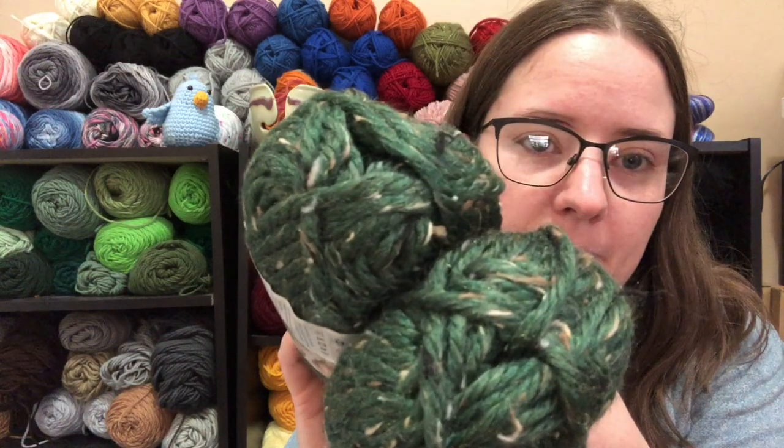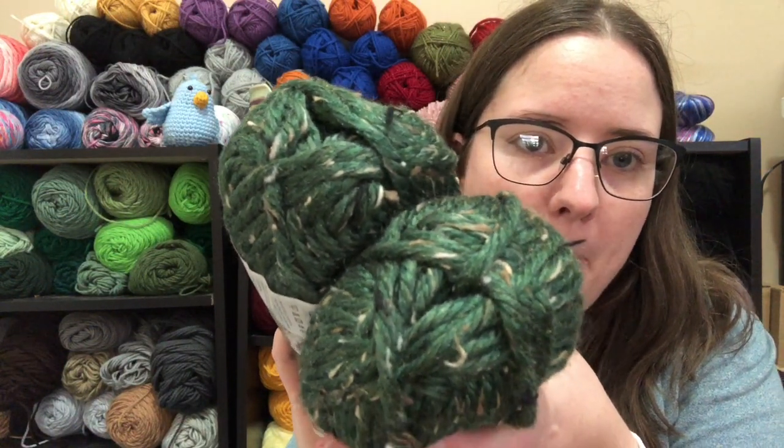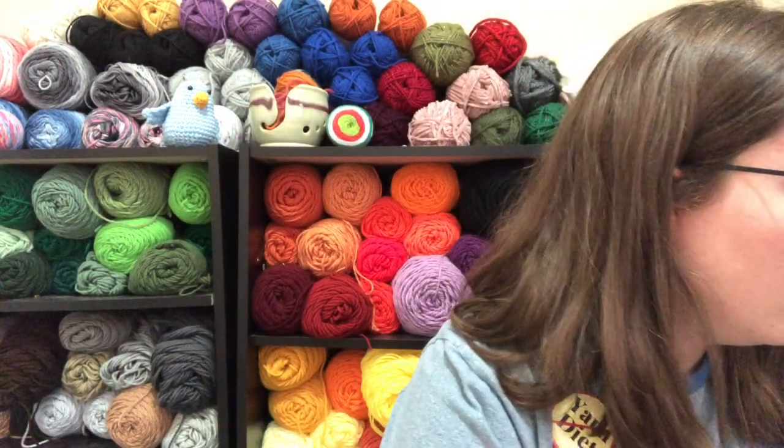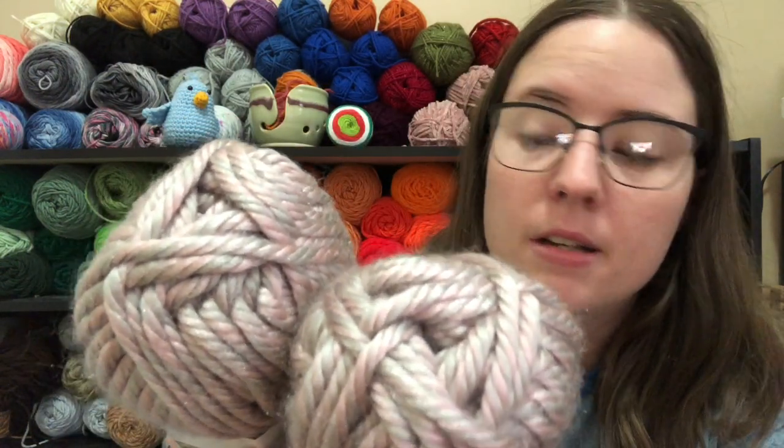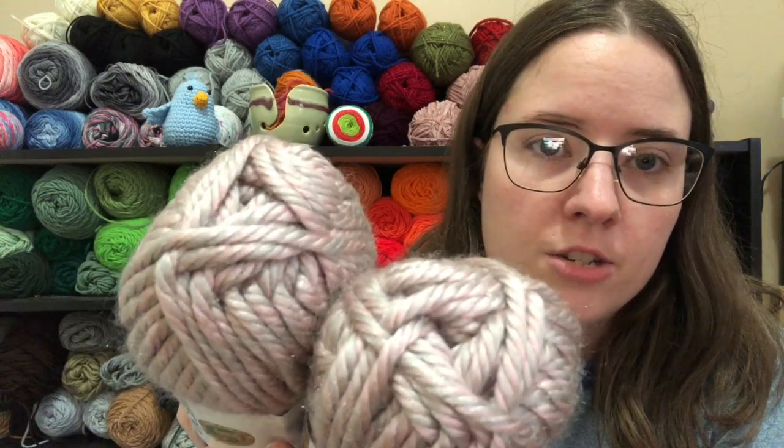And here's another tweed — it's 64 yards and it is called Riverdale Tweed. I like this color, it's really pretty. And then I got this one called Palm Springs. I don't know if you can see it well, but it's like a gray-purple color with pink, and it is 64 yards each.